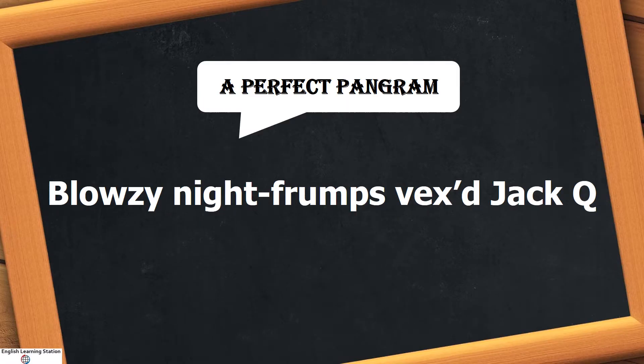Here is a perfect pangram which has all 26 letters in the English language: Blousey night frums wakes Jack you. This is a perfect pangram because it has all 26 letters in the English language used only once.